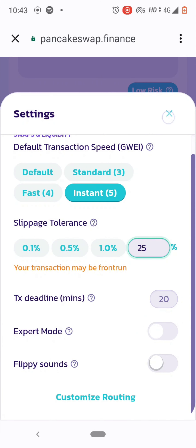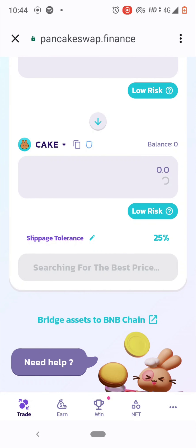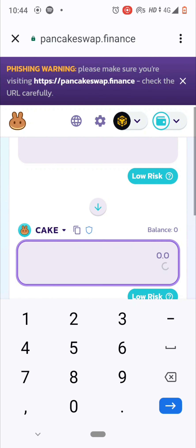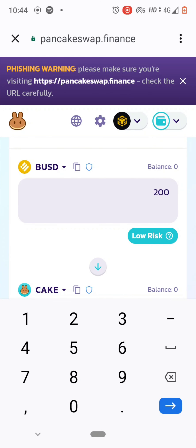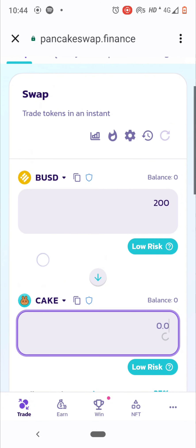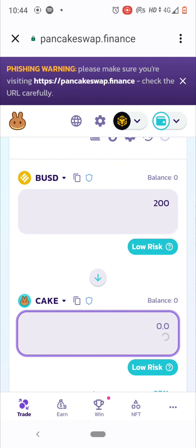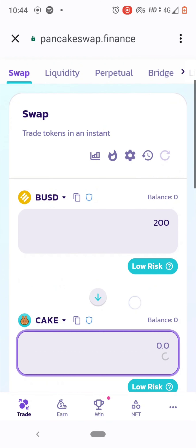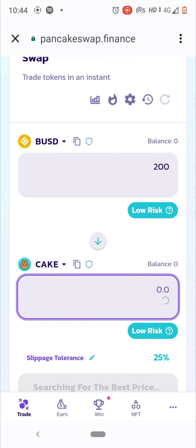Slippage tolerance changes from time to time. Low risk means you don't have to worry. PancakeSwap automatically shows which cryptos are worth investing in and flags risk levels. Most meme coins are scams — if you're a beginner, don't be greedy. Just invest in proper BEP20 tokens to buy safe, non-risky cryptos.